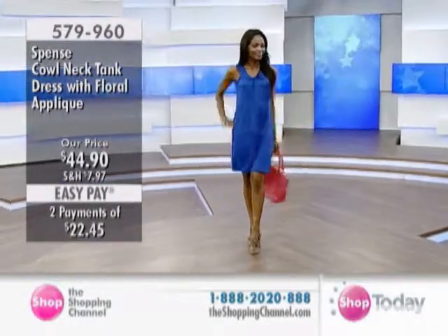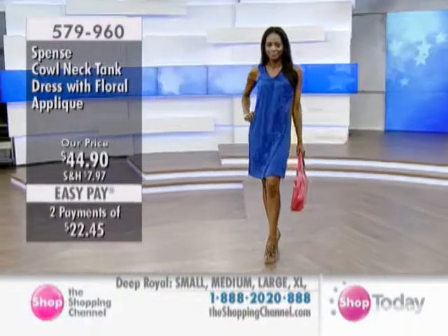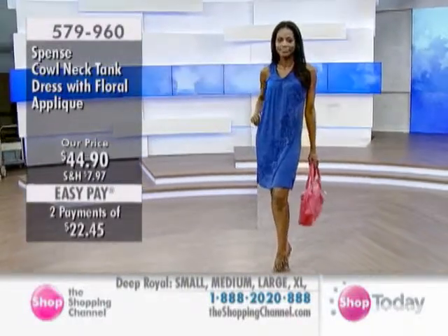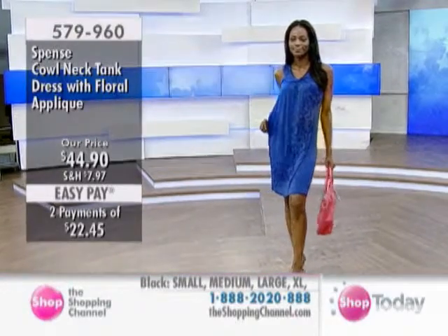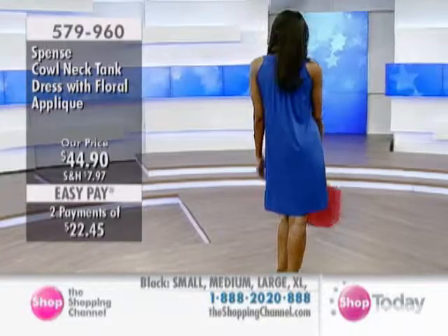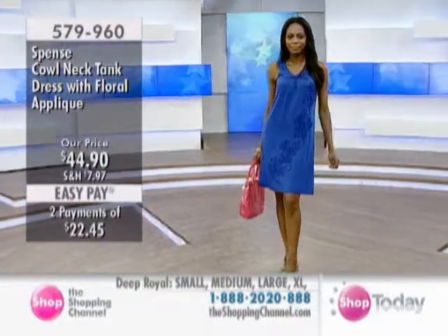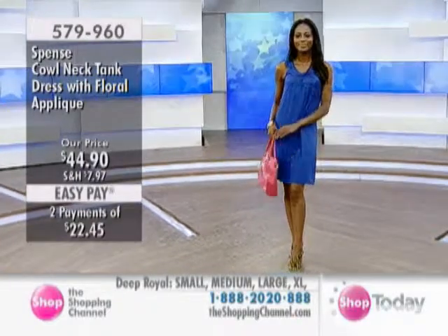Nikki is now wearing the next dress we showed you earlier. Stunning. This is the cowl neck tank dress with a floral applique. It's available in black, deep royal, or pink. If you are going out on a date, if you're traveling, or if you just want to wear it casual — it works.